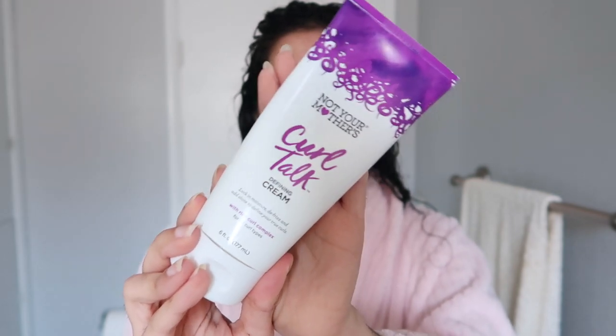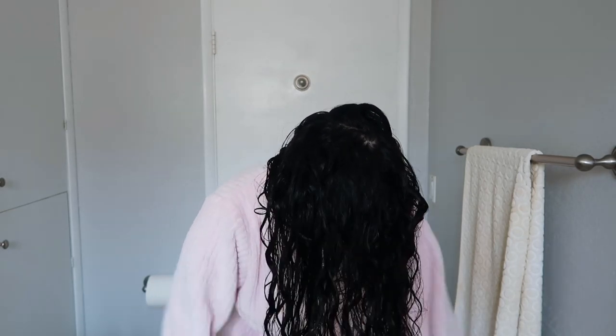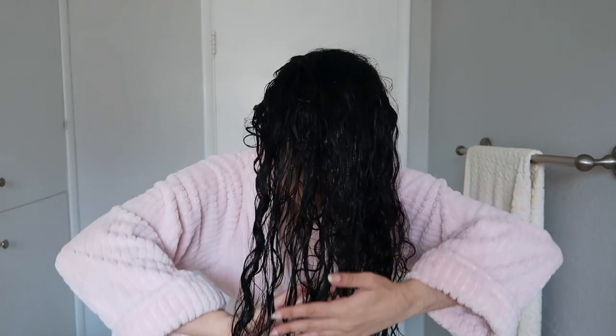That product is Not Your Mother's Curl Talk Defining Cream. This is a leave-in curl cream that I always use first, immediately on my hair. I take about a quarter-sized amount — you really don't need too much of this — and I use more as needed. I do this while styling my hair upside down. I turn my hair upside down, rub it between my palms, and run it through my hair. Sometimes I rake it through, sometimes I do the praying hands technique, and then I scrunch it in a little bit as well.